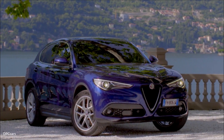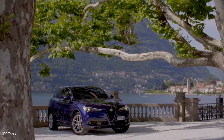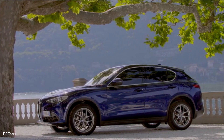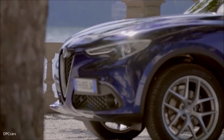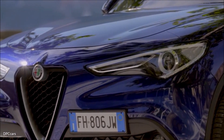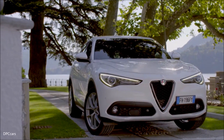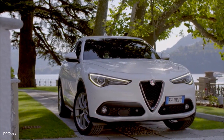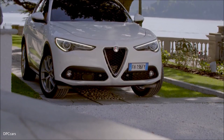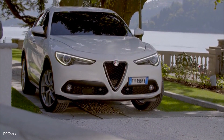Hey, there is no mistaking the rich Alfa Romeo DNA in the Stelvio's seductive Italian design. With its distinct proportions, aggressive stance, and bold styling, this SUV is 100% Alfa Romeo and is named after one of the greatest driving roads in the world, the Stelvio Pass in the Italian Alps, which features 48 hairpin turns. The Stelvio is an SUV uniquely engineered to challenge two-door sports cars on the track without sacrificing any of the characteristics you would expect from an SUV.